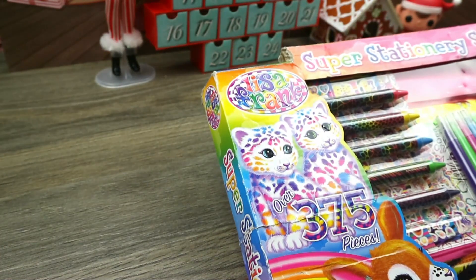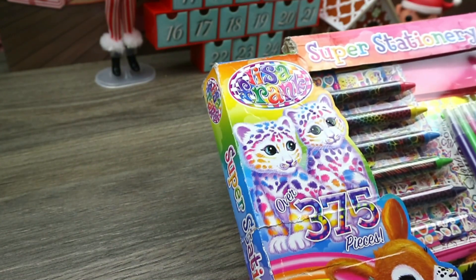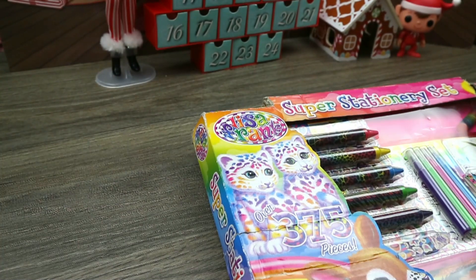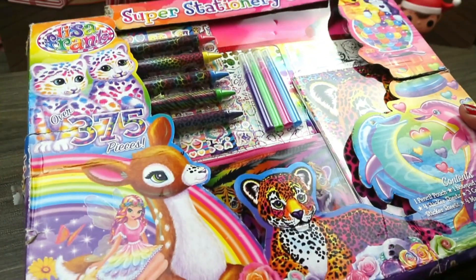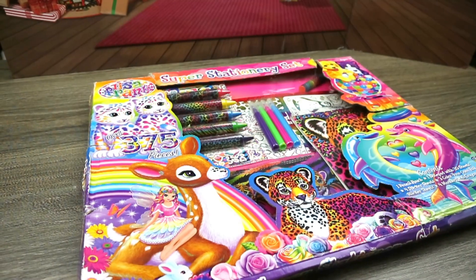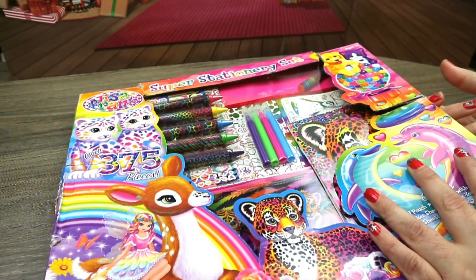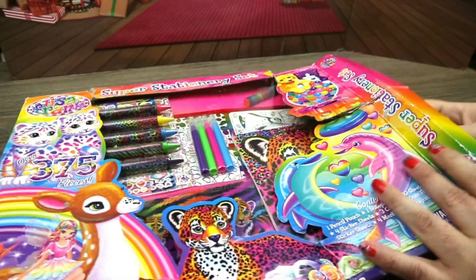So it's counting the 30 sheets — the notepad, 31, 32, 34, 35, 36, 37, 38, 39, 40, 42, 43 — and then I think there are 57 things listed. Alright, so we're going to go ahead and open this and check it out and color some of those stickers. Who's ready? I love Lisa Frank — comment below if you love Lisa Frank! I went ahead and cleared the desktop so we can get into this easier without knocking everything over.